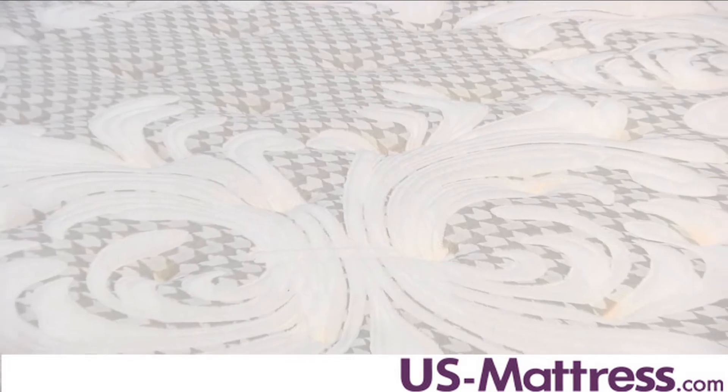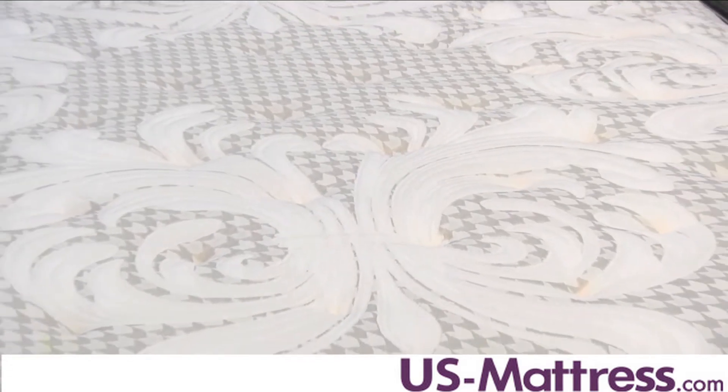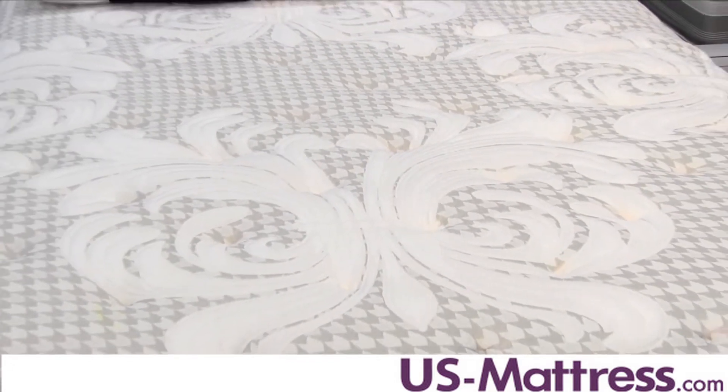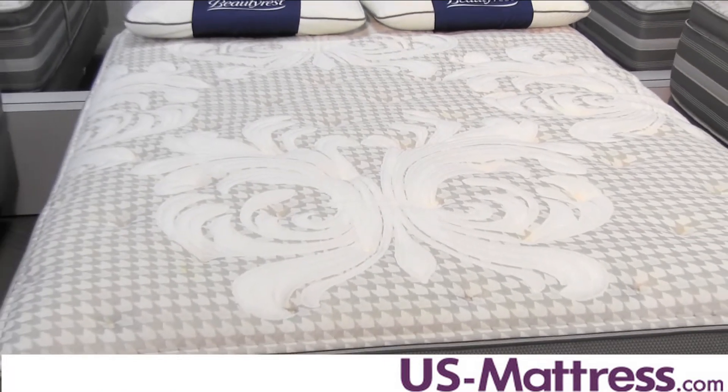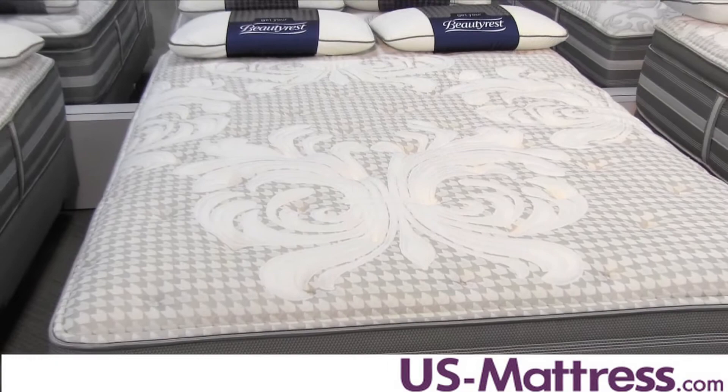This mattress is the top of the line in the plush category of World Class models, and as such has a number of really nice features, including micro coil, which is the main thing that separates this model from other plush models in the World Class category.